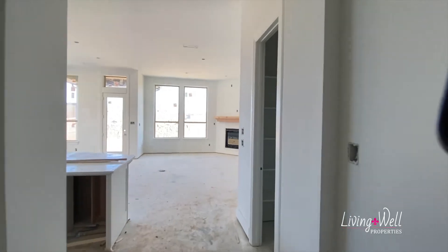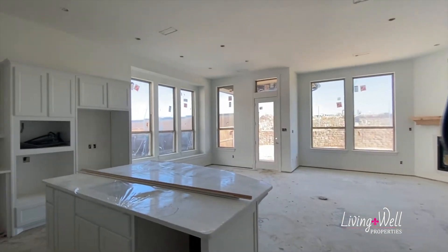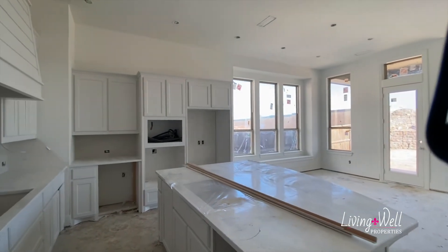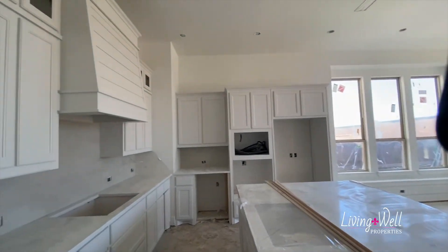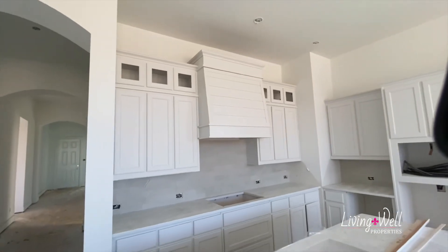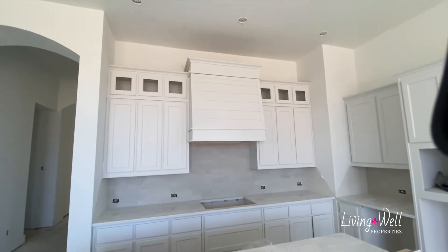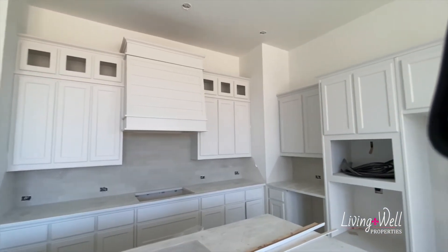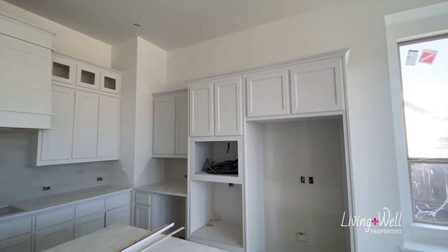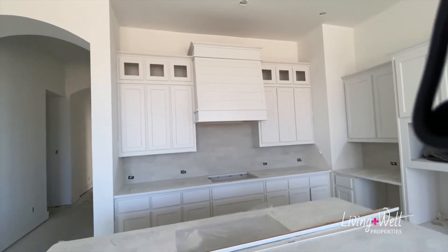And coming into the main part of the home — the heart of the home — you've got your kitchen, eating, and living area. Oh my gosh, look. Love it. You guys, I'm sure you're just as excited as I am seeing this — probably more so, right? It is your house. But wow, that looks so good. Holy cow.